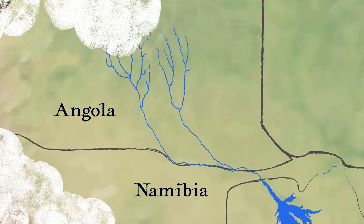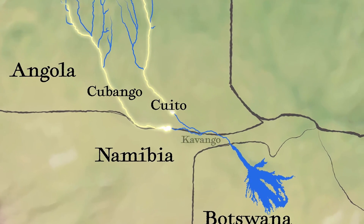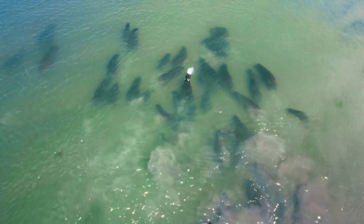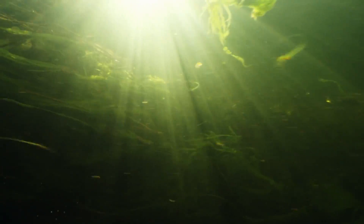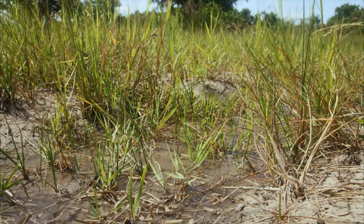On Namibia's border with Angola, these two lifelines become the Kavango River, which becomes the Okavango River in Botswana, where reed beds and floating papyrus islands filter the water before it diffuses into the Okavango Delta.